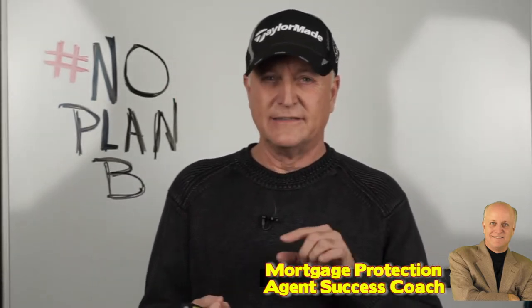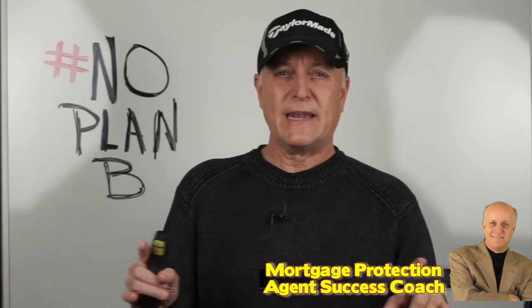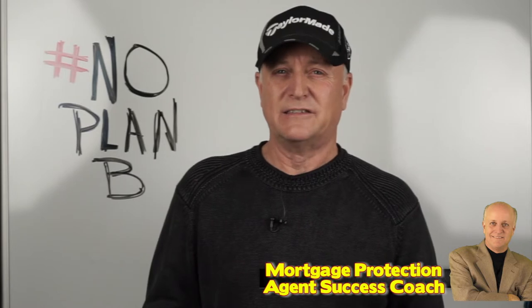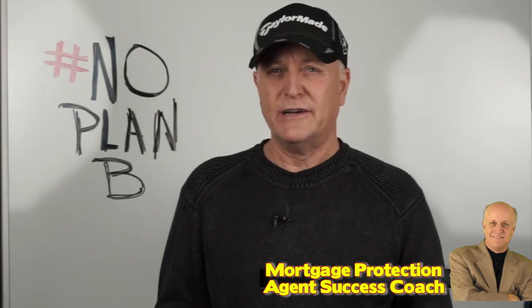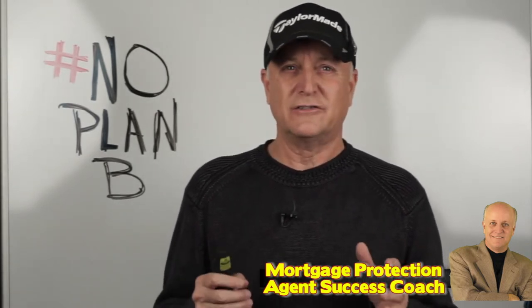On Sundays, it's just a random topic or we focus really on the mindset of what it takes to succeed in mortgage protection and final expense sales. This week for our agent training series, I'm talking about final expense and how final expense is sold.